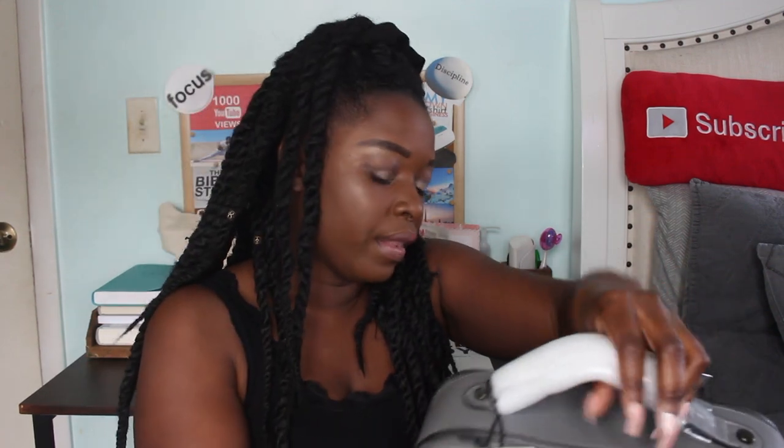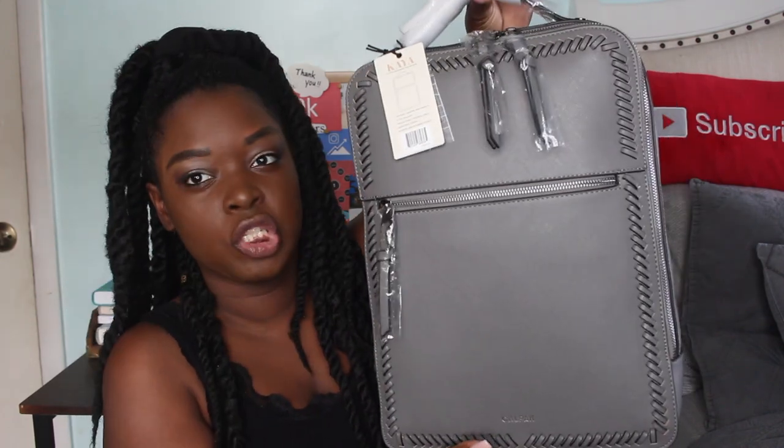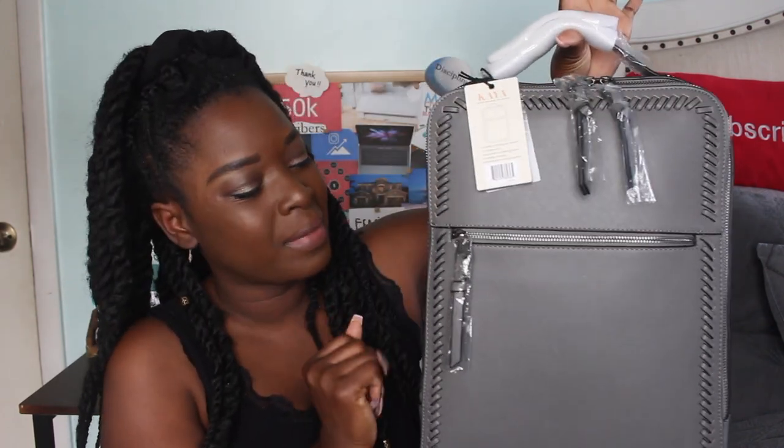I'm so excited — I got this about a week ago but I've been waiting to film this video. This is just a first impression. I believe it's faux leather. I was going to get the black but decided I didn't want all black, so I went with gray, which I love.